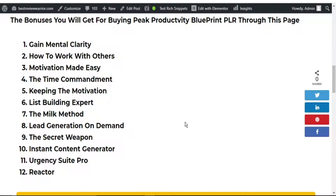If you stay with me to the end of this video, I will reveal to you why I am giving you these bonuses.